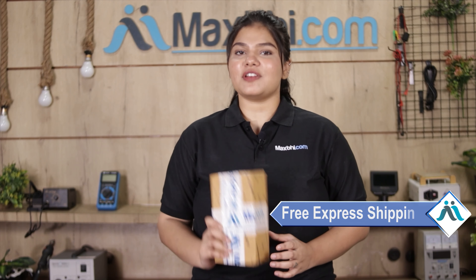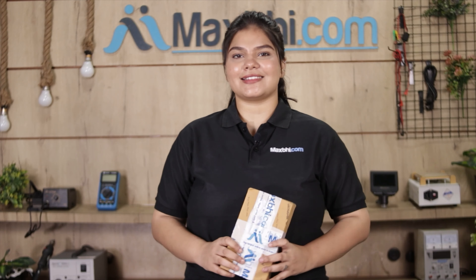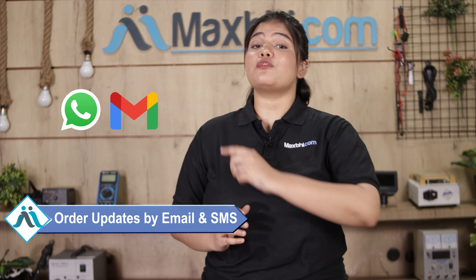And yes, shipping is completely free, so you just have to pay for the product and nothing else. Your order and tracking details will be sent to your email and phone, so you can easily know your order status at any time.